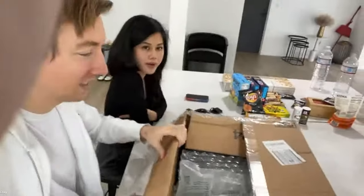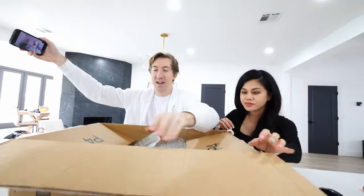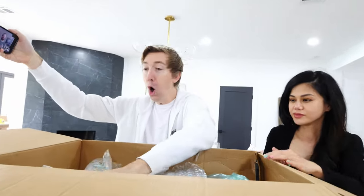All right, here's the box, opening it up here. Oh! Look at that! It's so beautiful to look at.